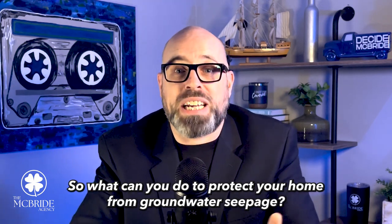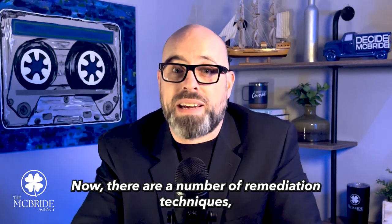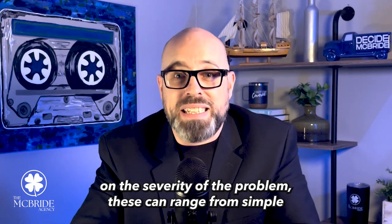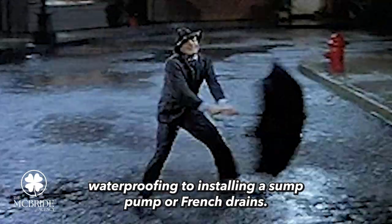So what can you do to protect your home from groundwater seepage? There are a number of remediation techniques, and depending on the severity of the problem, these can range from simple waterproofing to installing a sump pump or French drains.